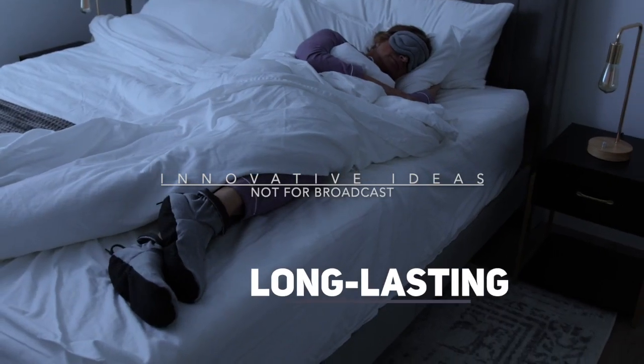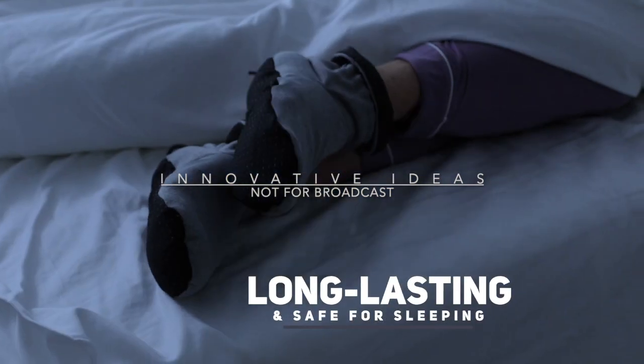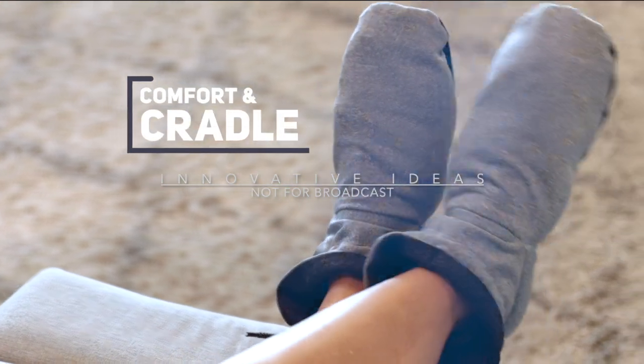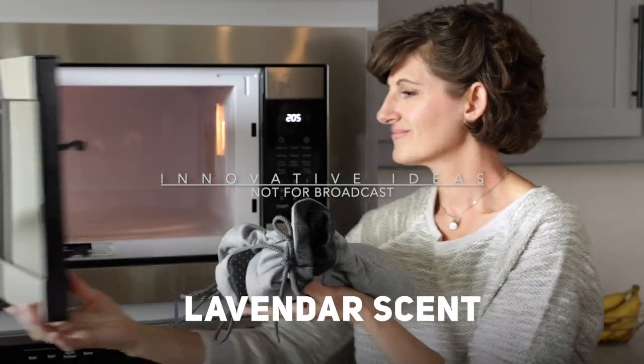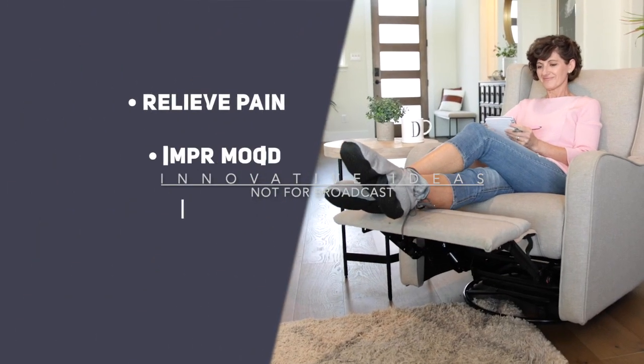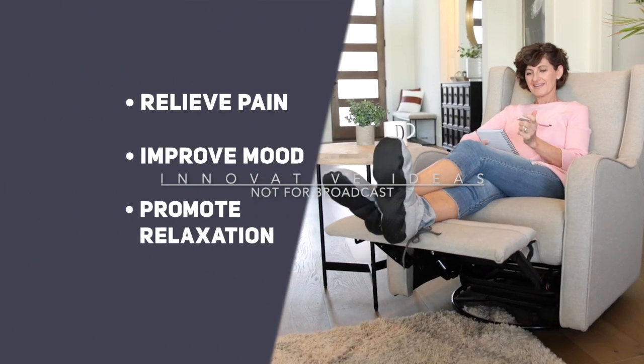It's so long-lasting that you can actually sleep in Cozy Boots. In fact, not only do Cozy Boots comfort and cradle your feet, but the lavender provides relaxing aromatherapy to all your tired muscles to relieve pain, improve mood, and promote a sense of relaxation.